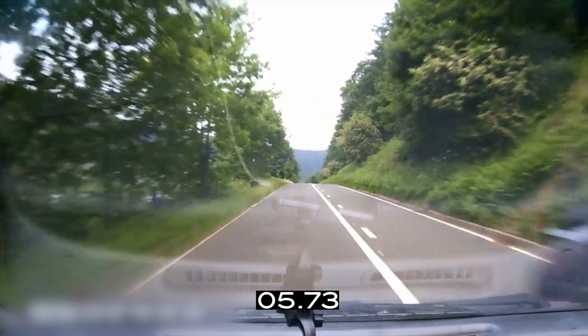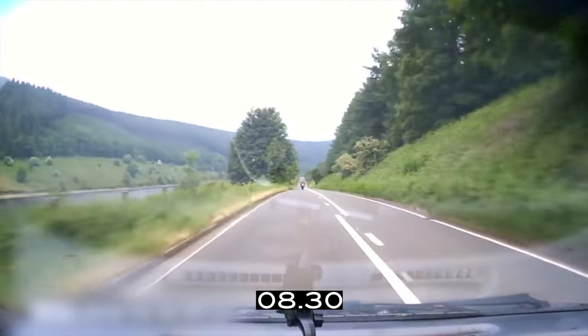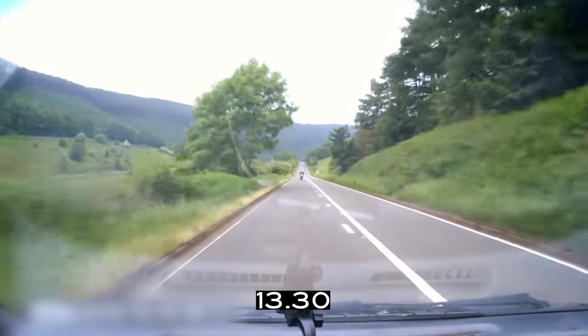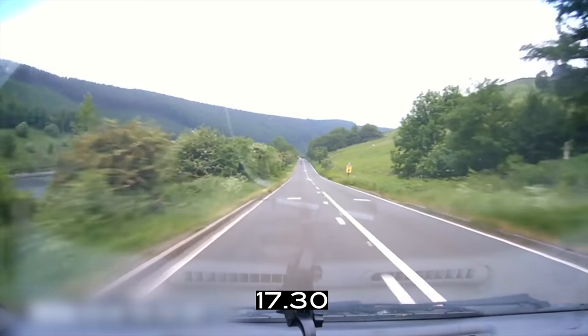Can you see far enough ahead to do this overtake safely? No, you can't. Only start an overtake when you can comfortably complete it within half the distance you see is clear. Now would have been fine — not sure I would have been doing 85 though, in a 50.